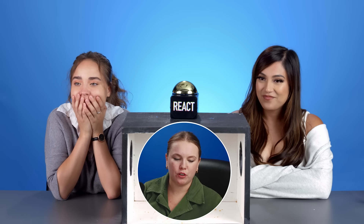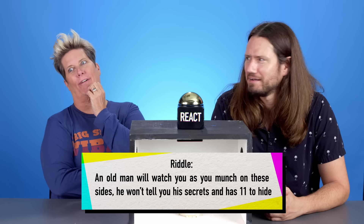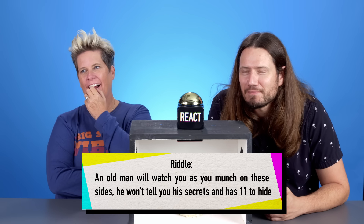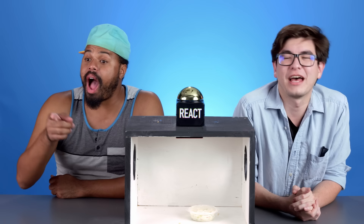I have a riddle for this one as well. An old man will watch you as you munch on these sides. He will tell you his secrets and has 11 to hide. KFC — 11 herbs and spices! Nice.